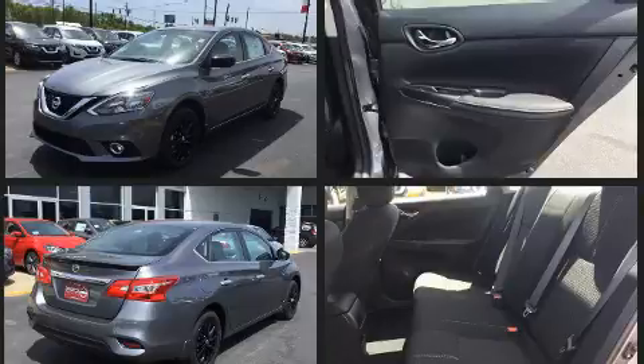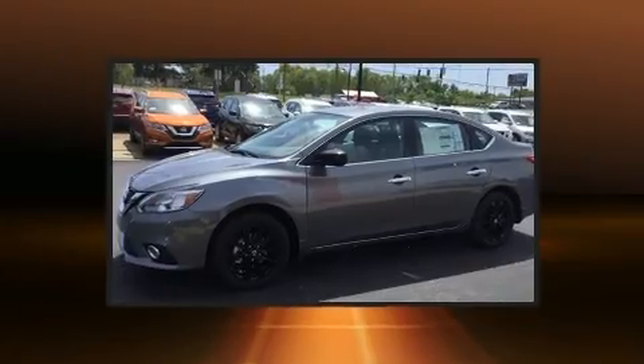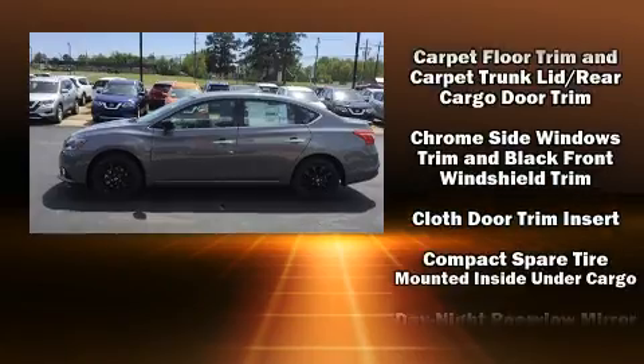Nissan prioritized practicality, efficiency, and style by including a tachometer, a trip computer, remote keyless entry, and one-touch window functionality.